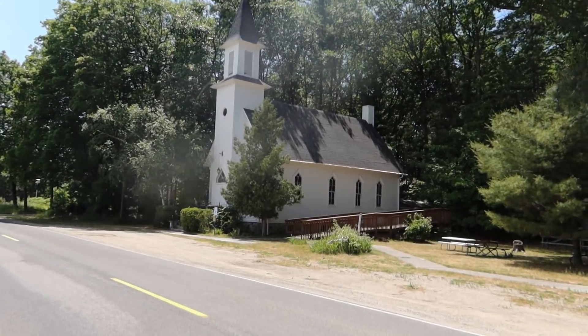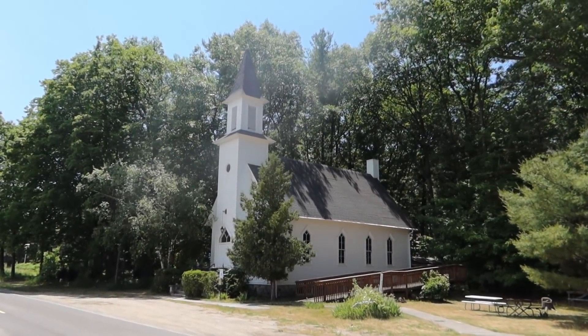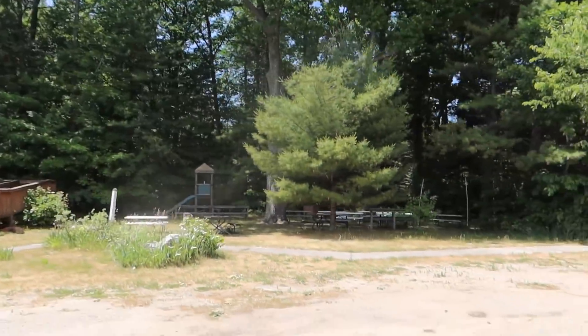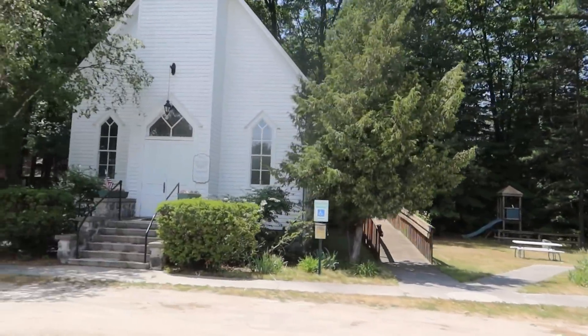So now we're in the town of Mission. It's an old historic town. This is their old church. Look at that little seating area — Old Mission Church.